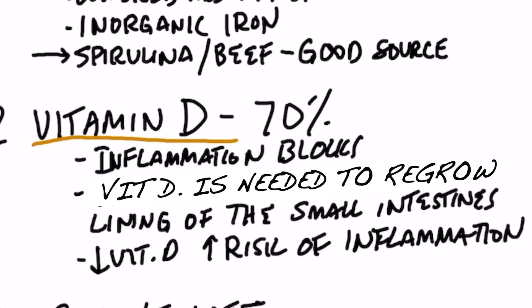Vitamin D helps you absorb about 20 times more calcium than you would without it, so you desperately need vitamin D for calcium. Vitamin D is also needed to regenerate and repair the lining of your small intestine. Without vitamin D, you have all this inflammation but you can't heal — it's a catch-22. The inflammation blocks vitamin D, and the lack of vitamin D blocks the repair of the colon.